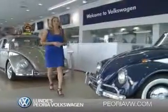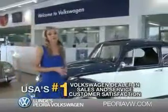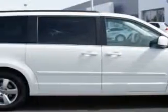Ready for a totally new automotive experience? Come to Lundy's Peoria Volkswagen, the country's number one Volkswagen dealer for sales and service satisfaction. Lundy's Peoria Volkswagen knows you want more than just a car. You have a purpose for your vehicle.